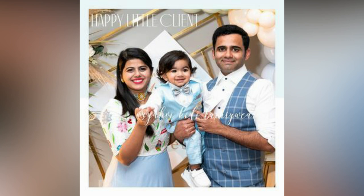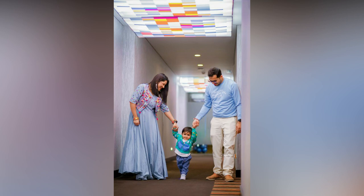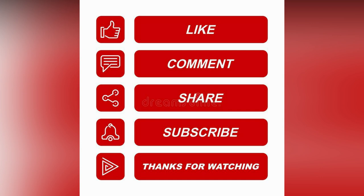Here in this video, we have compiled amazing family matching outfits for your inspiration. If you like the video, please like and share. If you want to see more updates, consider subscribing. Thank you.